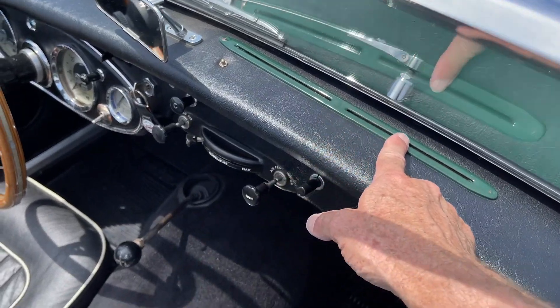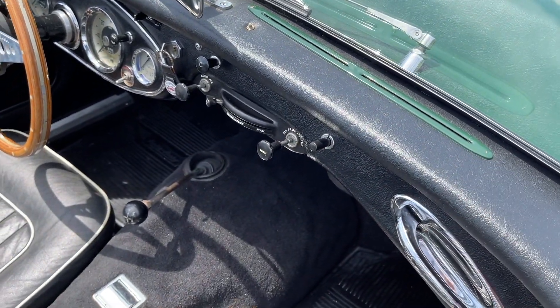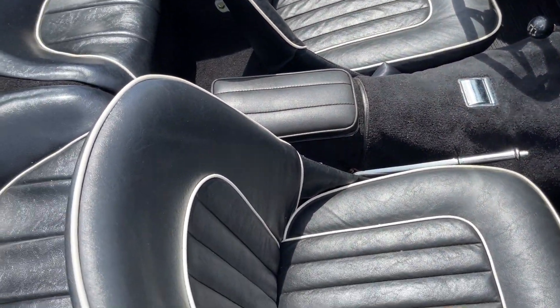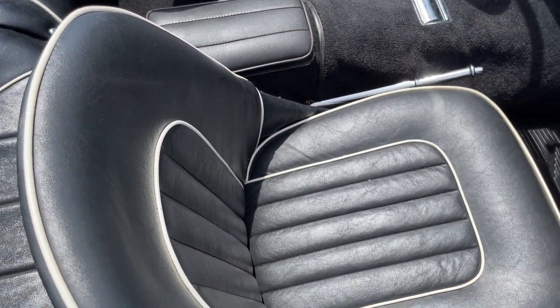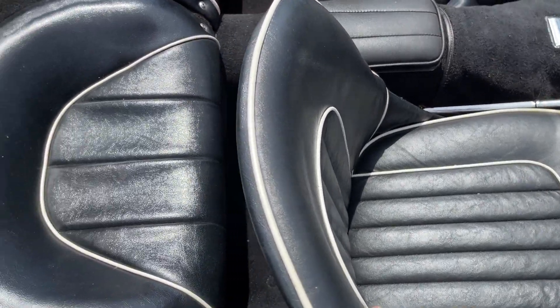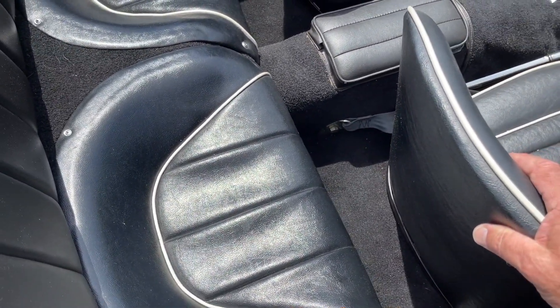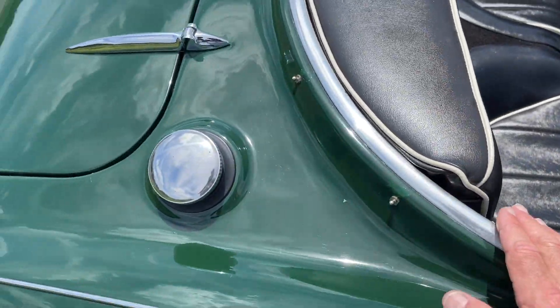These were restored, so they look really good. The dash top is really nice. There is a tonneau. The interior is in nice shape. The seat bases look new, and so do the rear seats. All in all, this is a very, very strong car in really nice shape.